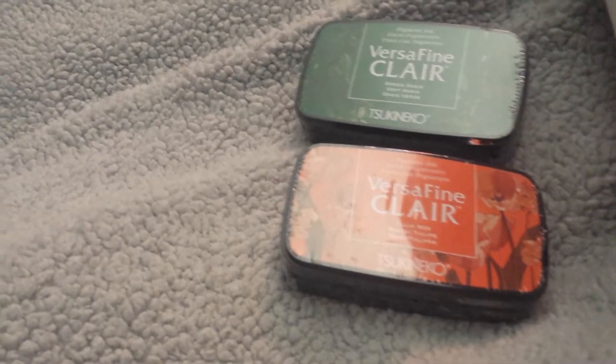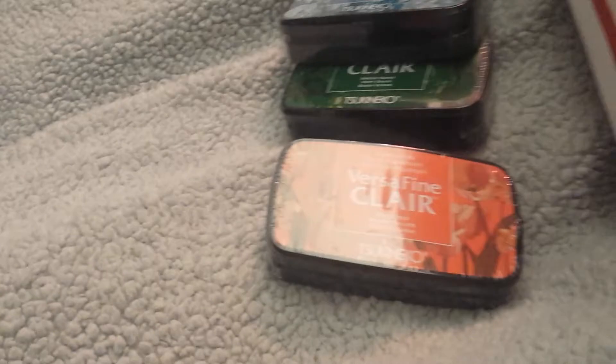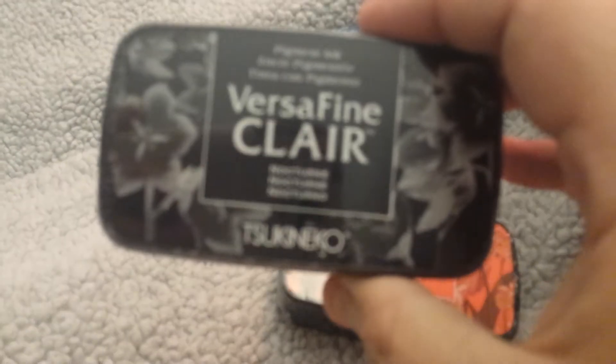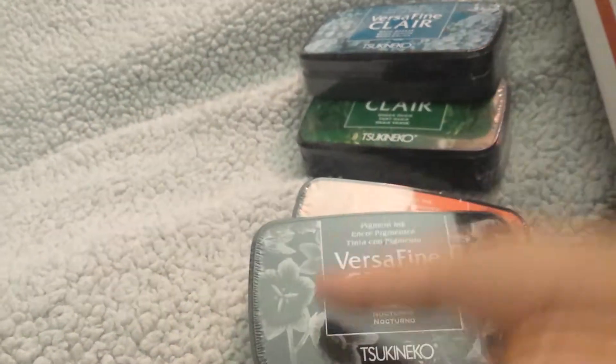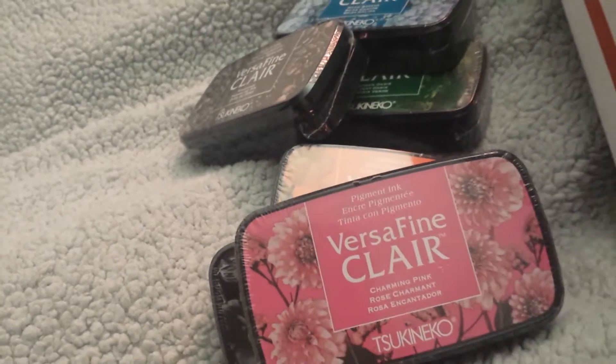I got Green Oasis. This one is Warm Breeze. I don't know what the heck that one's called... Noctrine. Newer to me. This one is Pinecone — I don't know if this is going to be a grayish color or blackish color. But this is brown. Okay. This is Charming Pink.